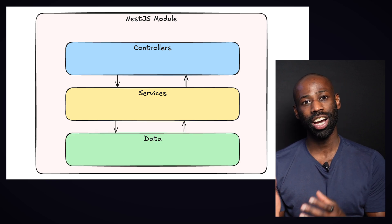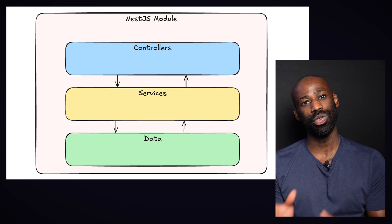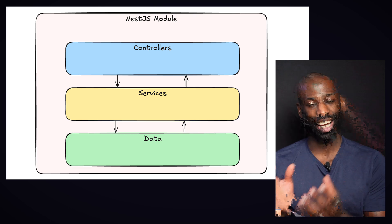And finally we have the data layer, which is responsible for reading and writing data in the database. This is a very common and popular software architecture called the layered architecture. The number of layers and the names might vary, but the three we've just seen here are extremely common.